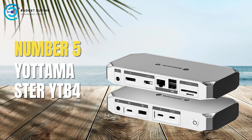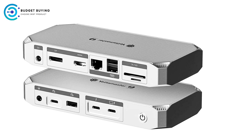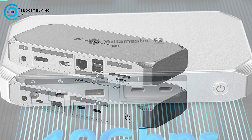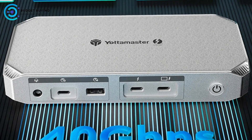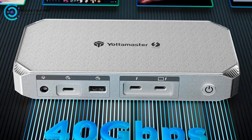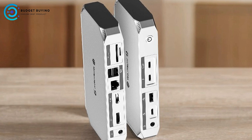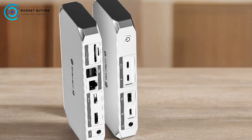Starting off our list at number 5, we have the Yottamaster YTB4 Thunderbolt 4 Docking Station. It is a robust and versatile accessory designed to enhance your connectivity and productivity. With its array of features and high-speed performance, it caters to both Mac and Windows users seeking to expand their laptop's capabilities. Here's an in-depth look at the pros and cons.